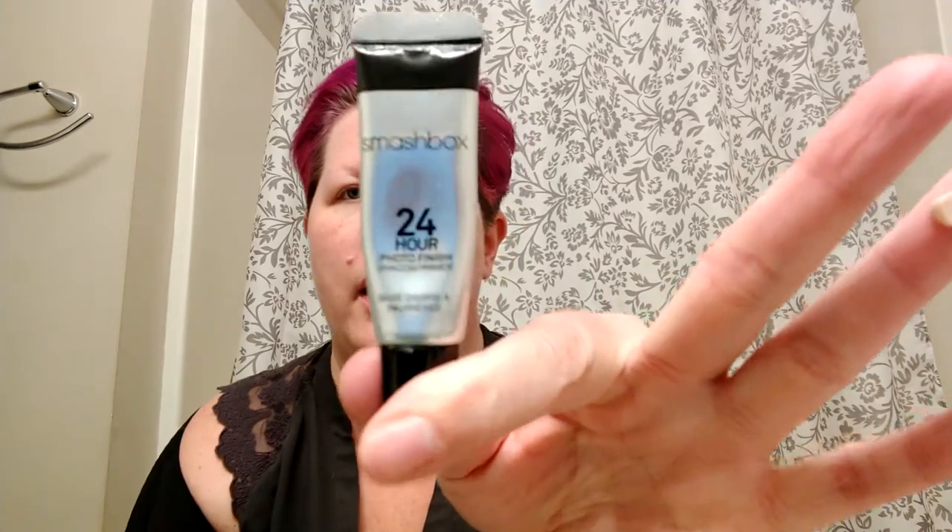I'm going to start off with my Smashbox 24 hour wear cream shadow and put a little bit all over from lash to brow. Last time I had already done this but figured I'd do the whole shebang this time. I've already done my skincare so I'm just going to put it all over. Today I'm going to add a new product - one of my favorite things to give a little bit of illumination. I love the MAC Strobe Cream.